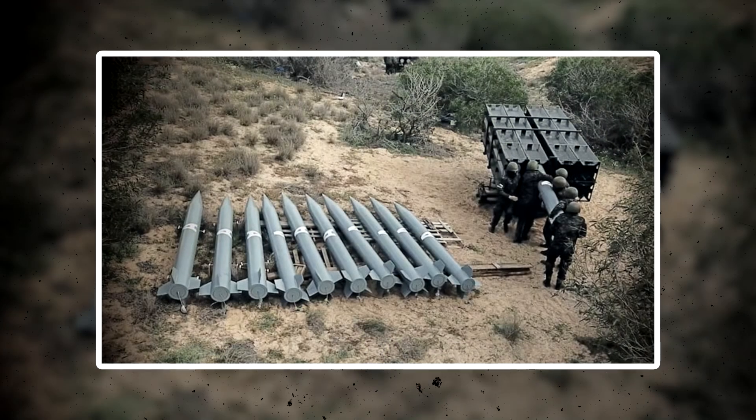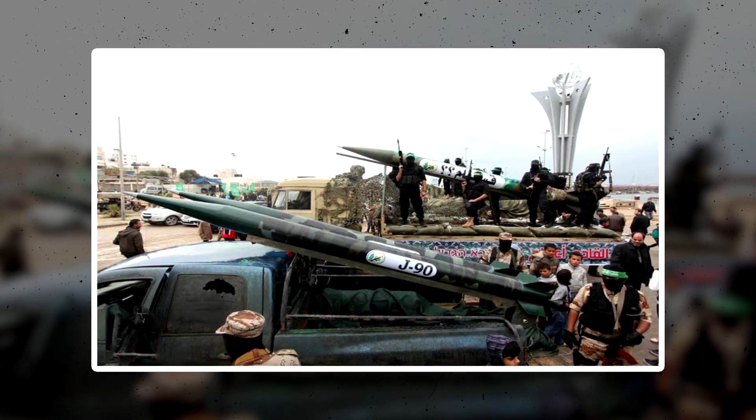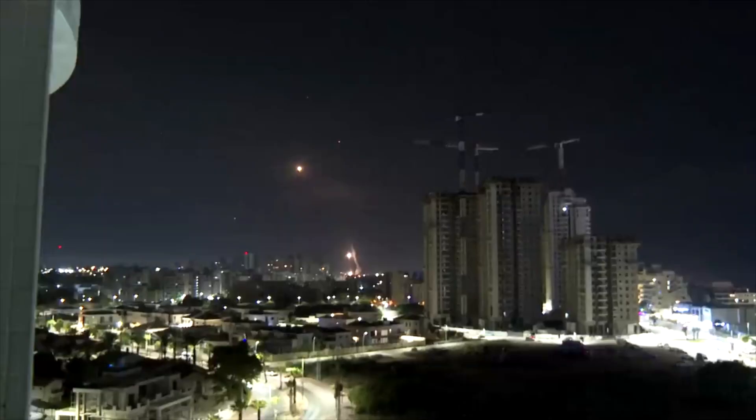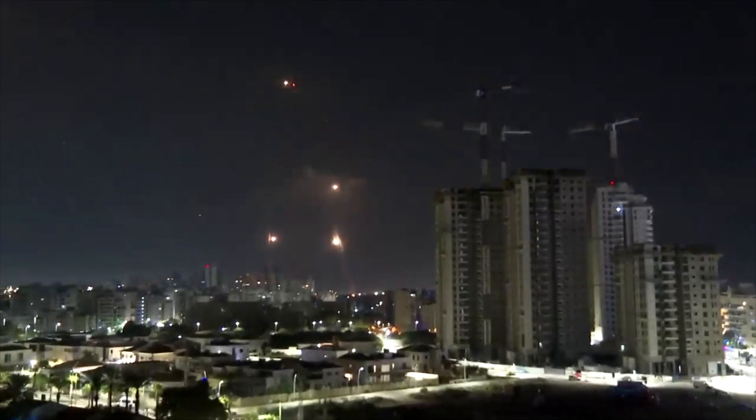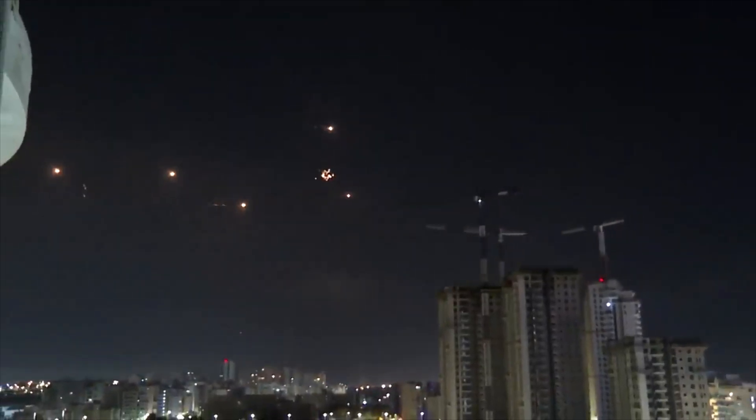The longest-range types of missiles available to Hamas currently are the J-90 and J-80. These were created to hit targets in Tel Aviv with a missile range of up to 80 kilometers, as well as the capability to hit Haifa with the R-160, which has a range of up to 160 kilometers. There is also the SH-2021, whose flight range reaches 220 kilometers.